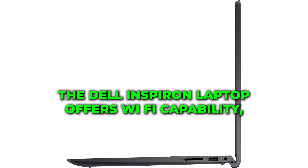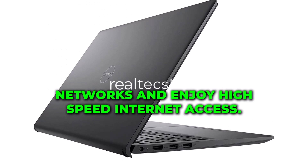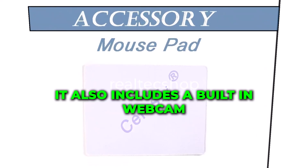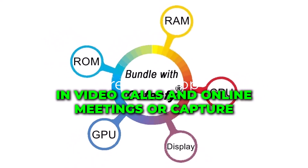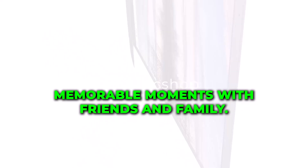Connectivity-wise, the Dell Inspiron laptop offers Wi-Fi capability, allowing you to connect to wireless networks and enjoy high-speed internet access. It also includes a built-in webcam, enabling you to participate in video calls and online meetings or capture memorable moments with friends and family.